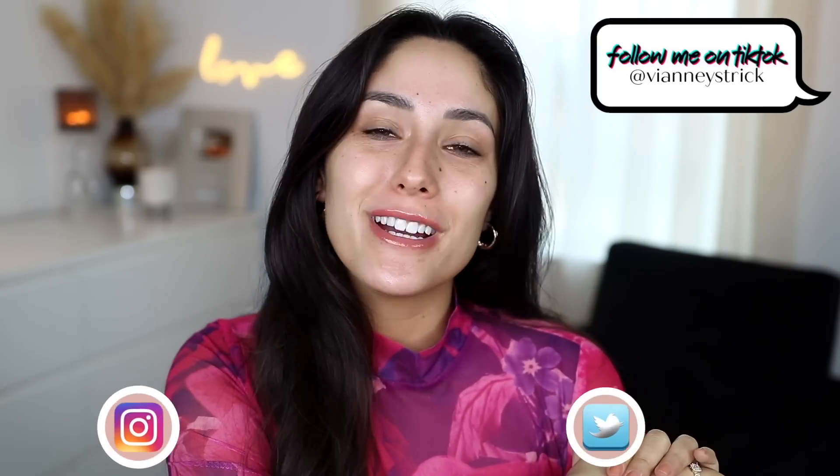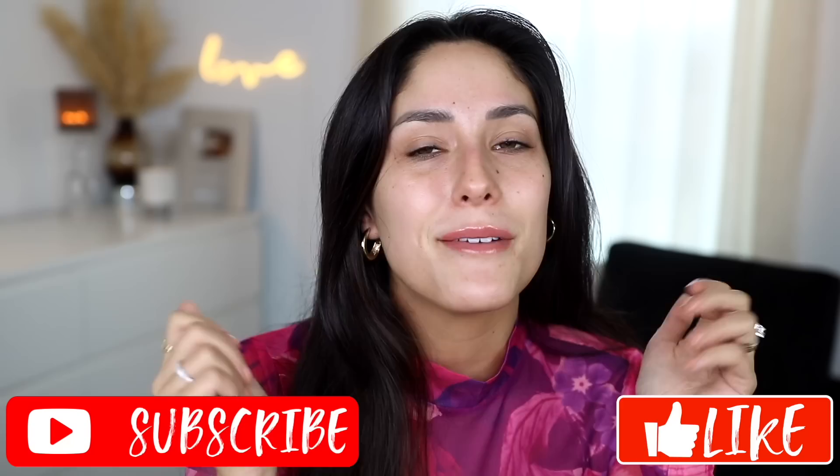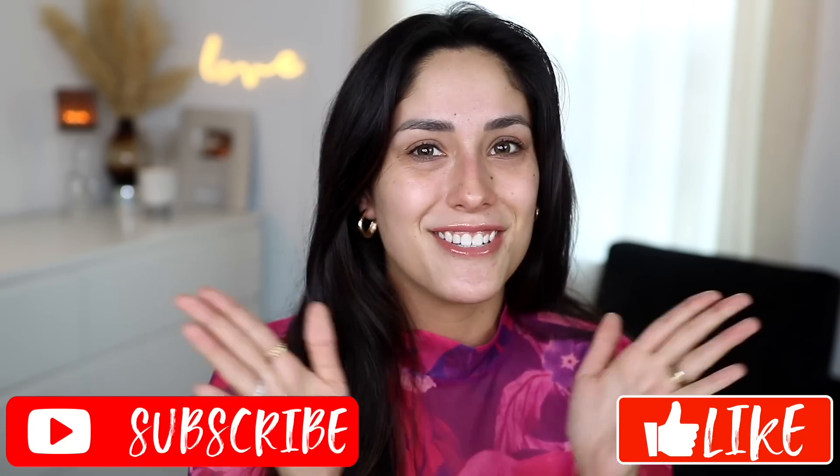Hey guys, welcome back to my channel and if you're new, what's up? My name is V&A Strik. Thank you so much for being here. As you can see by the title, we're gonna do another full face. You guys know how much I love doing full face of one brand, and today it's gonna be Essence.